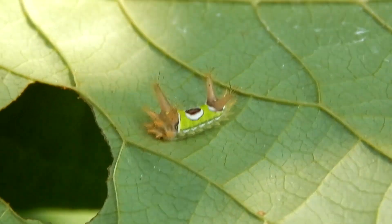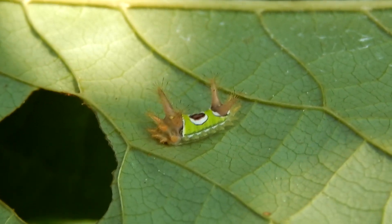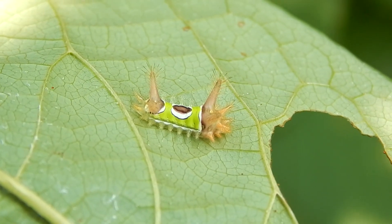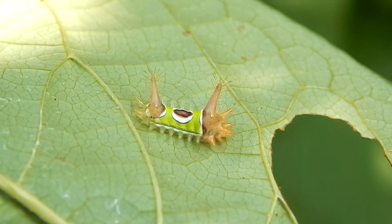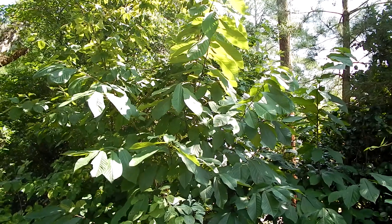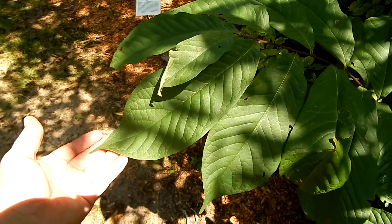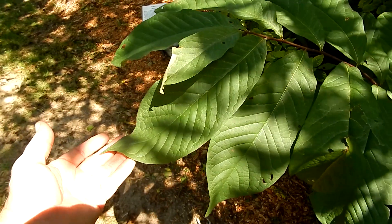Hey everybody, this is Ray Ogilvie and today I'm at Kalmia Gardens located in Hartsville, South Carolina. I came out here today to look at this pawpaw plant hoping to find a zebra swallowtail caterpillar. Pawpaw are the only plants that zebra swallowtails lay their eggs on. The plant is very easy to recognize because of these huge showy leaves.